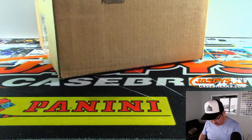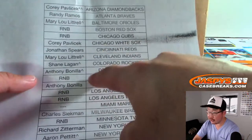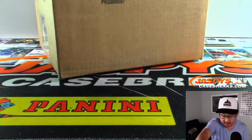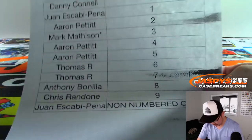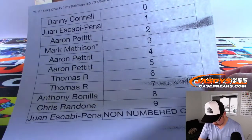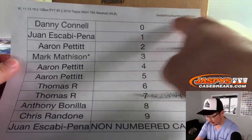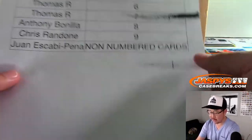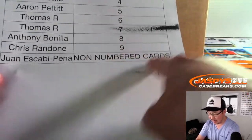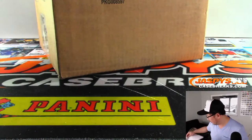Also, if you see that little rooftop icon next to your name, there was a team random — you won those teams. There was also a random number block randomizer, and there are the results of that. For those teams in the number block, just for this break, you'll get any non-numbered cards for those teams.